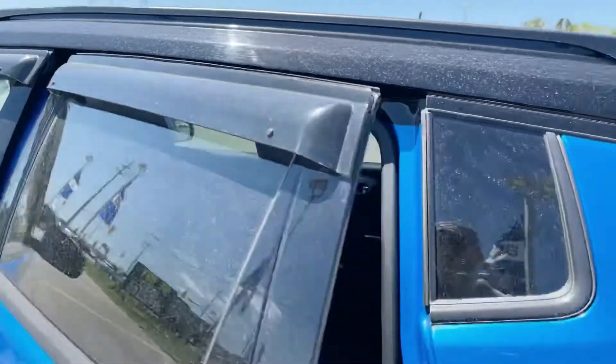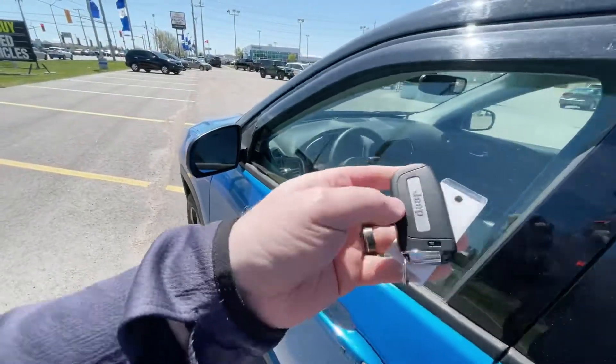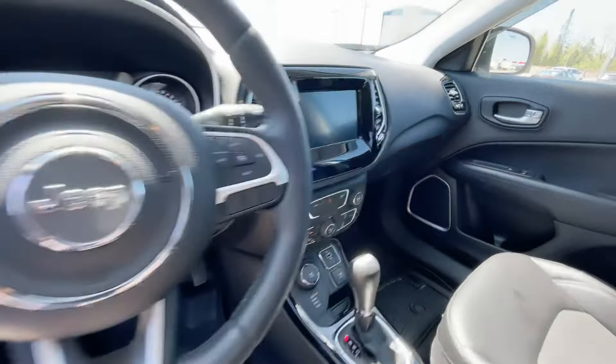It's already got the window deflectors on this one, which is pretty nice. Head to the back, you can see it has a leather and cloth kind of interior. Head to the front, you're going to have the factory remote start here on the key fob. Keyless entry on the driver and passenger doors. Not to mention heated seats and heated steering wheel in this one.